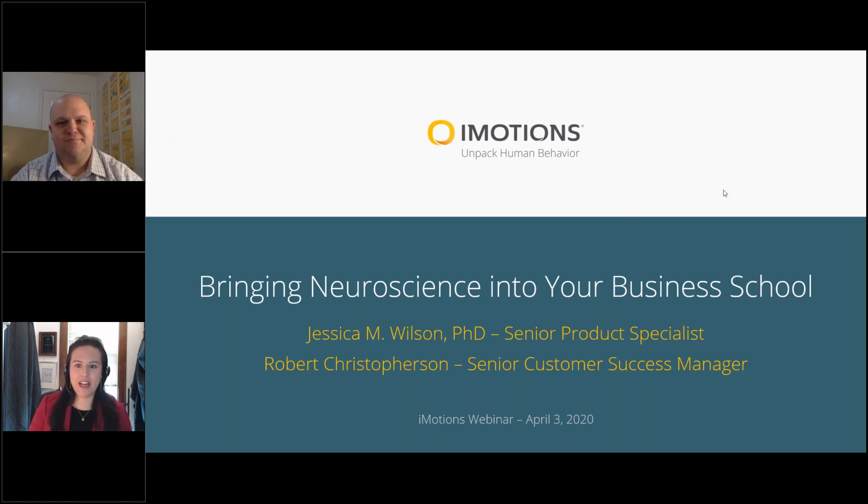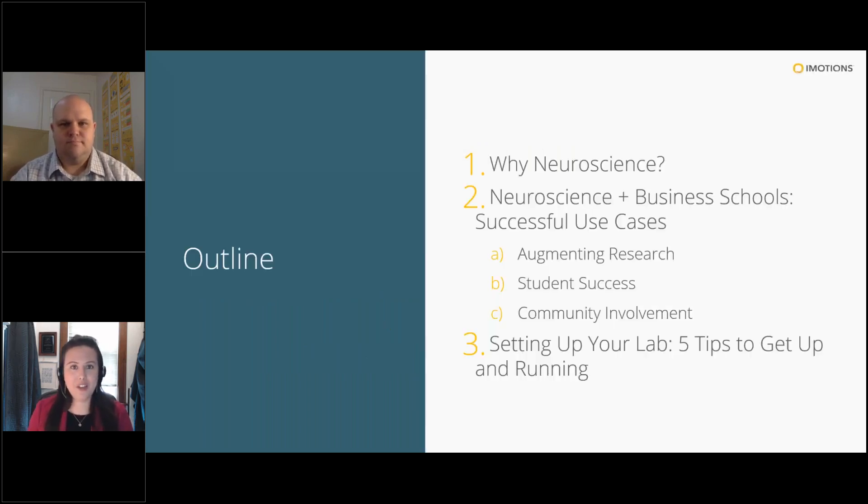A quick outline of what we're going to cover today. If you have questions, please put them in the question panel in your interface. We have moderators who will be answering questions live throughout the presentation, and we will have a Q&A at the end. This presentation will be recorded, and we'll be distributing it to everyone who registered.